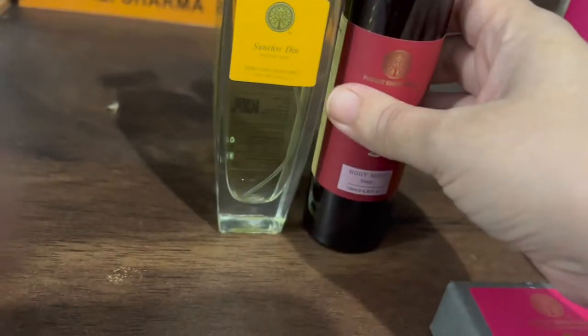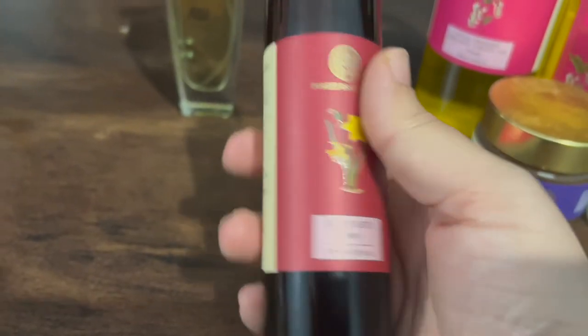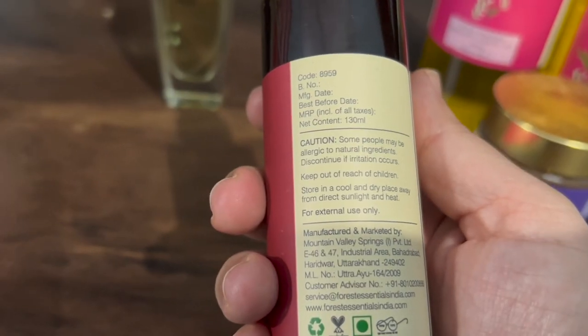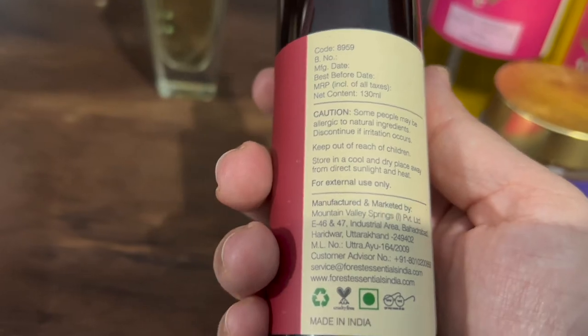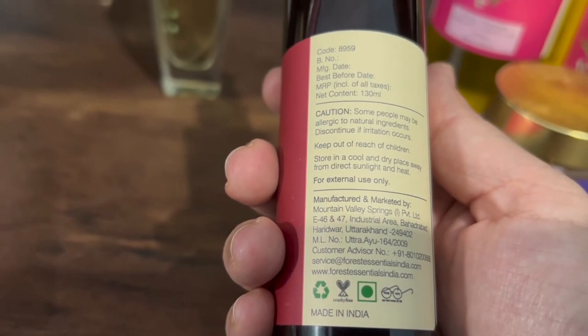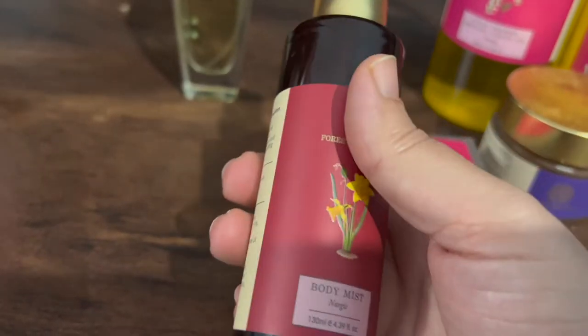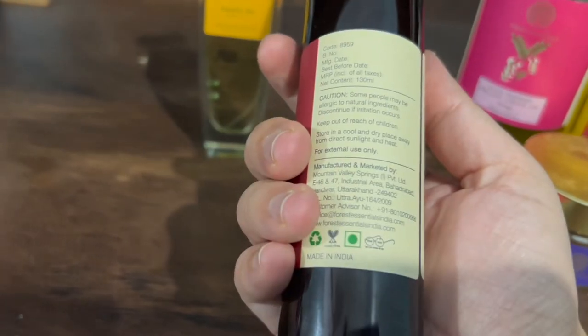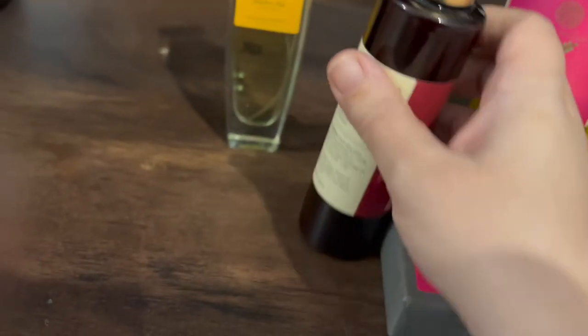These are all fairly good products overall. But the body mist was not good for me — it wasn't a great experience. I think there are better body mist options available, like those from other stores. I don't remember the exact price, but you can check it on their website.